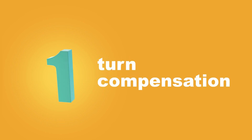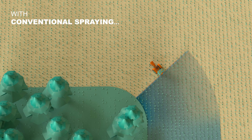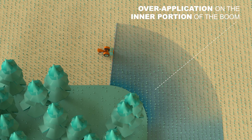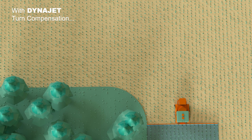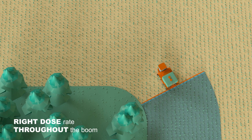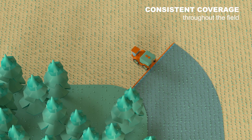With conventional spraying, application rates won't be compensated during turns, which results in over-application on the inner portion of the boom and under-application on the outer portion. The wider the boom, the bigger the problem. Turn compensation helps achieve the right dose rate throughout the boom while turning and working on curves, resulting in consistent coverage throughout the field.